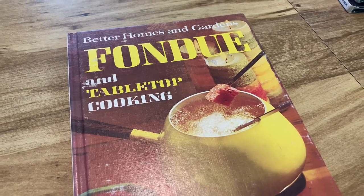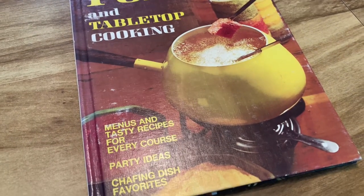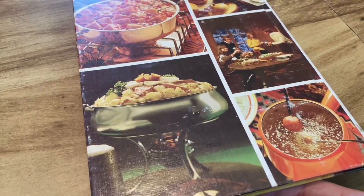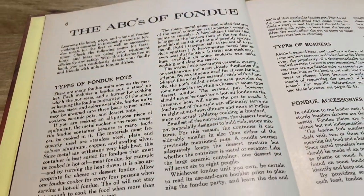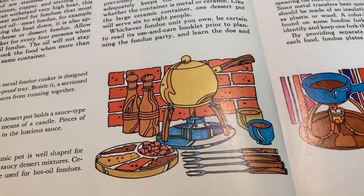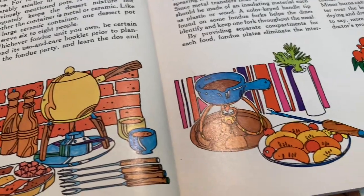Then we've got the Fondue cookbook — I definitely plan on making a fondue video. I actually have a vintage fondue pot and vintage fondue plates, so I've got the whole package. I should really try to do that soon. I don't think I've ever had fondue before, so I'm actually kind of excited — plus it's just very 1970s, which is very much me.